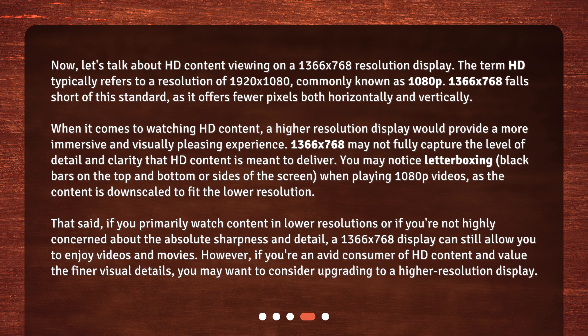That said, if you primarily watch content in lower resolutions or if you're not highly concerned about absolute sharpness and detail, a 1366x768 display can still allow you to enjoy videos and movies. However, if you're an avid consumer of HD content and value the finer visual details, you may want to consider upgrading to a higher resolution display.